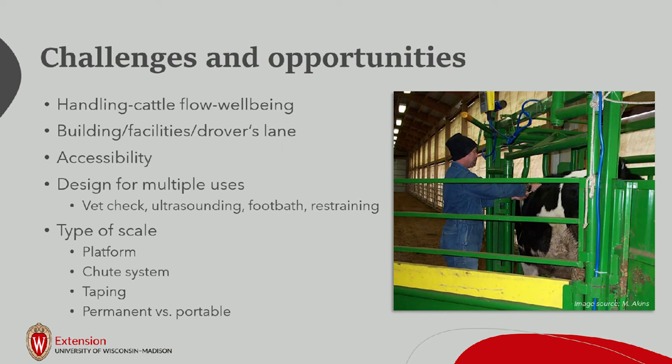Types of scales include platform scales, shoot systems, taping, and permanent versus portable options. A portable scale sets up with wheels and can be moved. You should also consider whether to get multiple scales — for example, a scale just for calves. Larger shoot-type scales may only weigh in five-pound increments, which isn't a big deal for a 14-month-old heifer but is a big deal for a newborn calf. Accurately recording those weights is an investment in your herd's future.